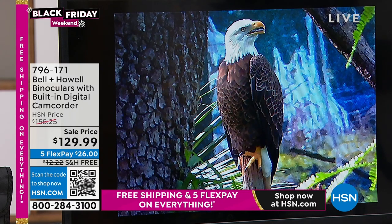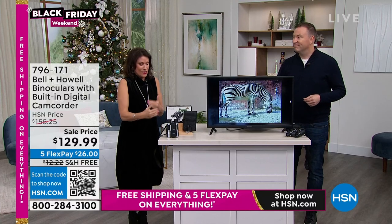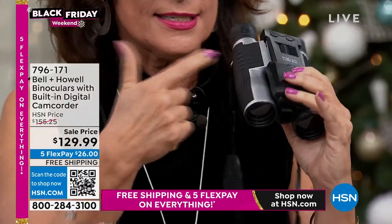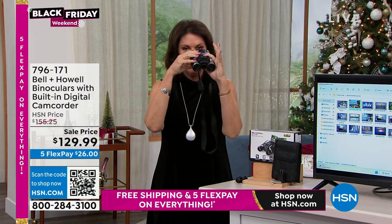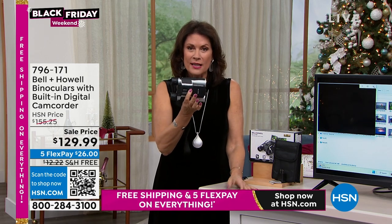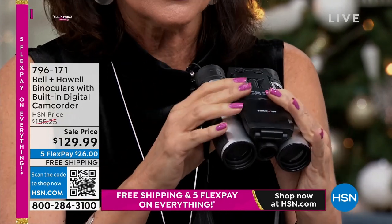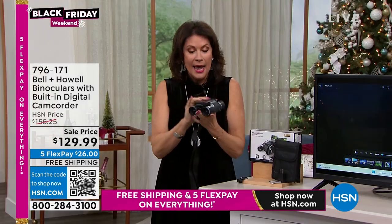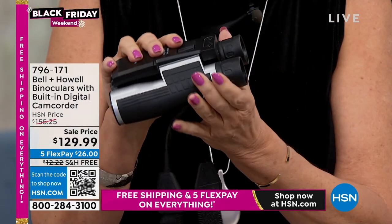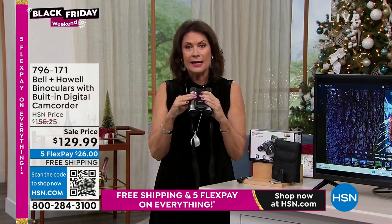I forget Rich — I'm buying this for me! Sometimes it has to be about me. This is an incredible buy. Look at how small they are — small, compact, lightweight. Rich is a sailor and has those giant binoculars that are so heavy I can barely hold them up. This is small, a camcorder is built right in here, you can take high definition video with 12 times magnification, and then you've got that little flip-up screen, which is so smart.